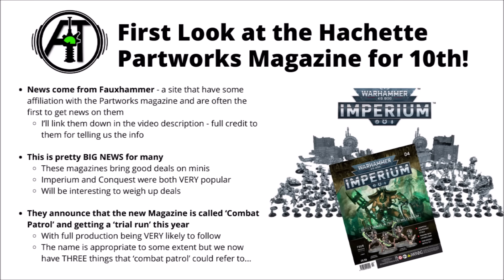The news for this today has been unveiled by Fauxhammer, a website that I've seen cover these magazines in really quite a lot of detail in the past. They get the news of the releases before anyone else does, having some direct contact with Hachette Partworks themselves, and their website is well worth checking out. I'll link them down below in the video description — the info here is all thanks to them sharing it with us.